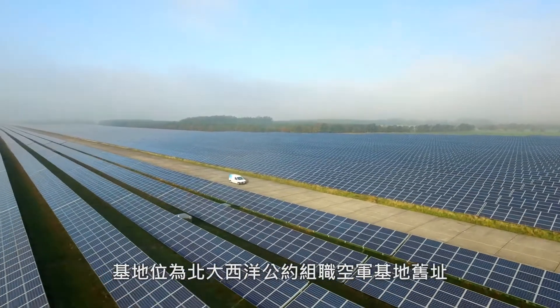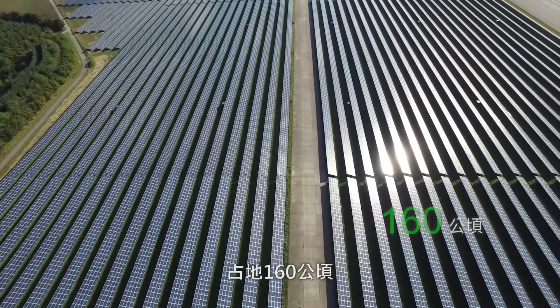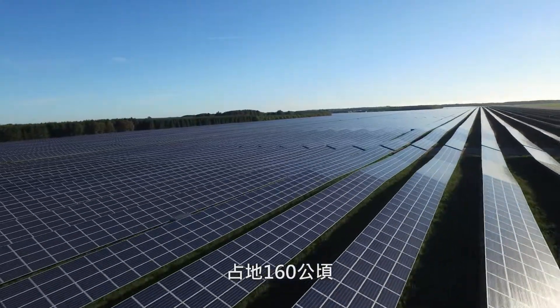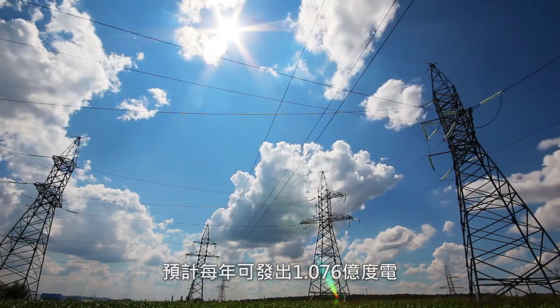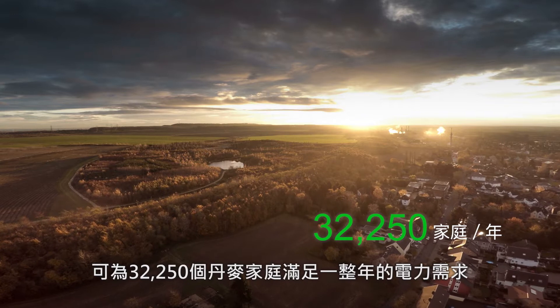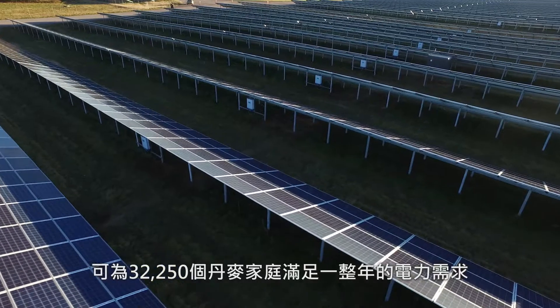The site, a former NATO airbase, covers 160 hectares, or an area of 1.5 square kilometers in size. The expected annual electricity generation is 107.6 million kilowatt-hours, enough to power an estimated 32,250 Danish households.